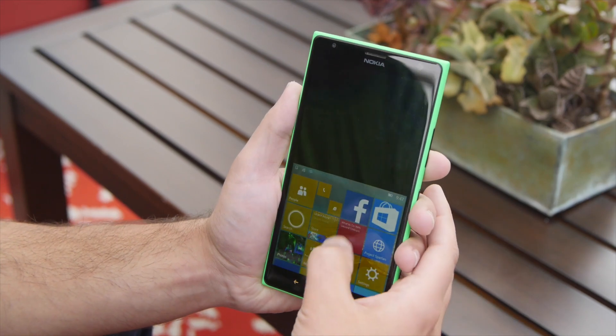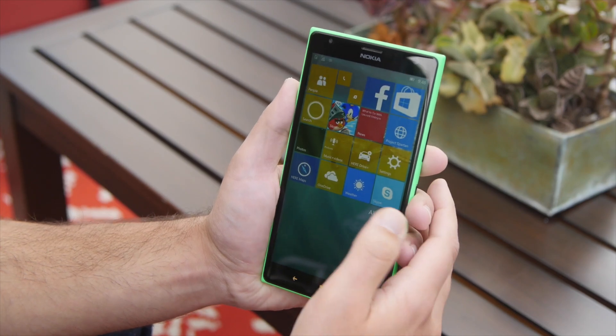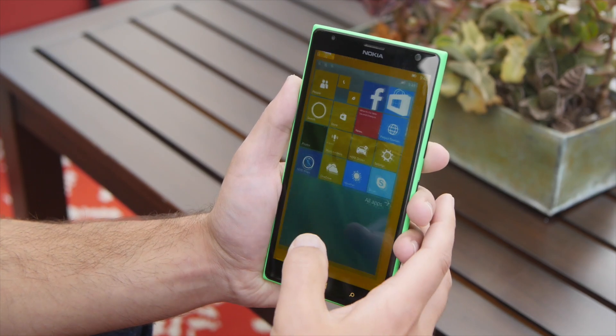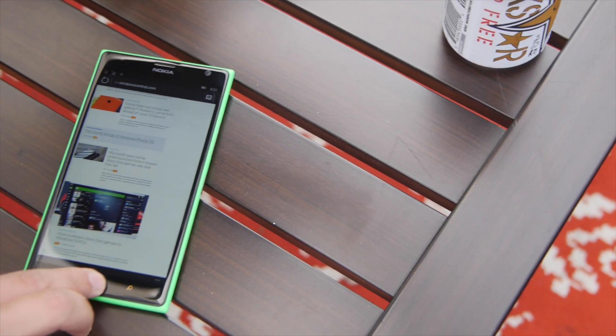Now when it does go down, right now it doesn't allow scrolling on the start screen, but I think that's just a temporary bug. However, if we go to something else like say Spartan, you can see better how it will work here.